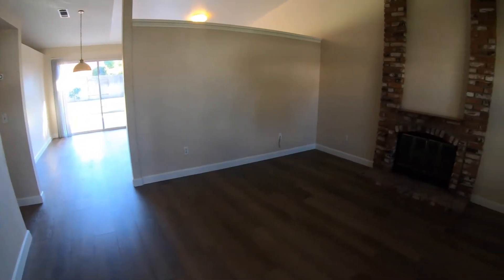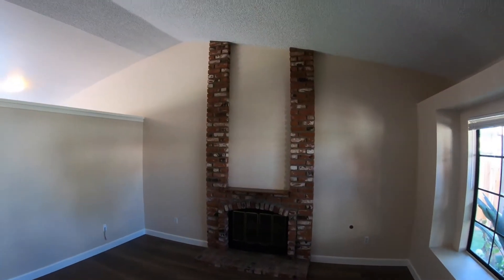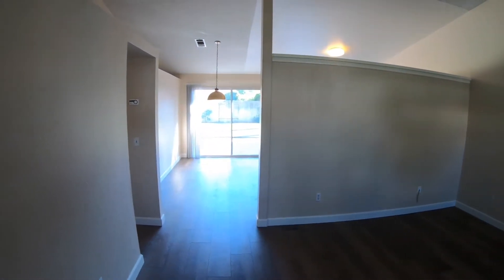As we walk in, we can see new flooring, a fireplace, and high ceilings. This is our living room.